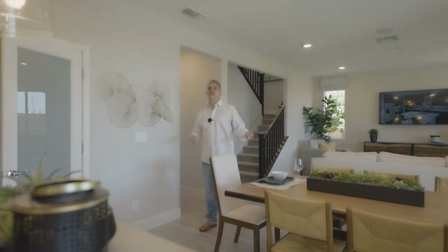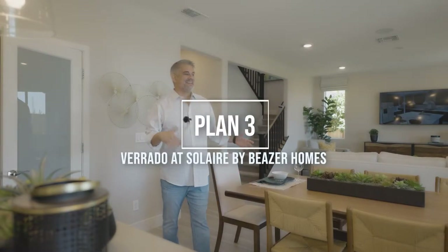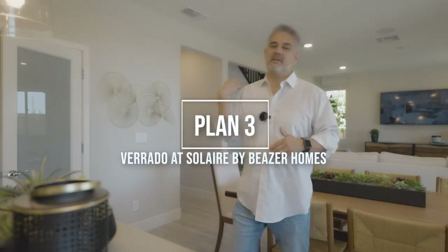Welcome to Beezer Homes in Roseville, California. This is the largest floor plan, Plan 3. It is over 2,400 square feet for a possible five-bedroom. This is in West Roseville — a new community they just started building, and it's pretty amazing. Let's go check it out.